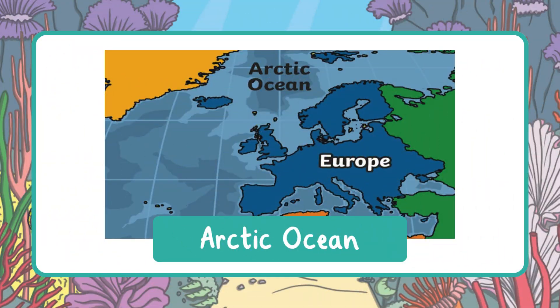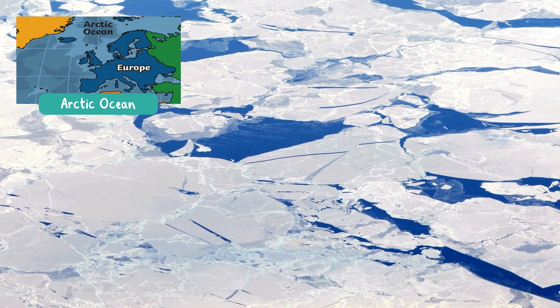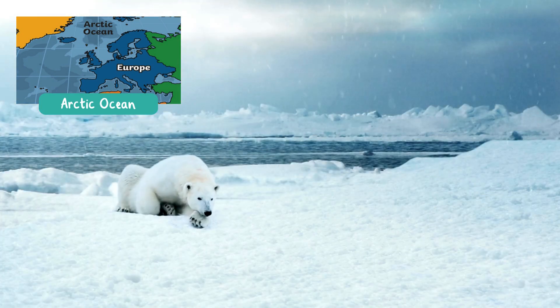Last is the Arctic Ocean, the smallest and coldest ocean. It is found at the very top of the Earth, around the North Pole, near North America, Europe, and Asia. It is covered in ice most of the year and is home to polar bears and walruses.